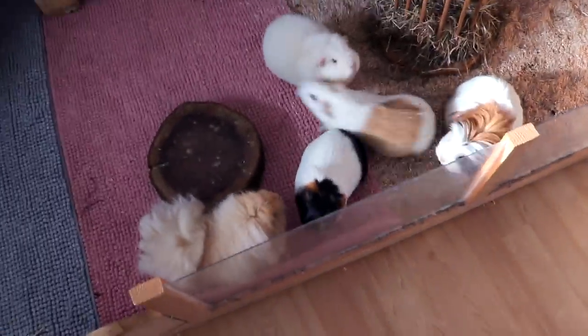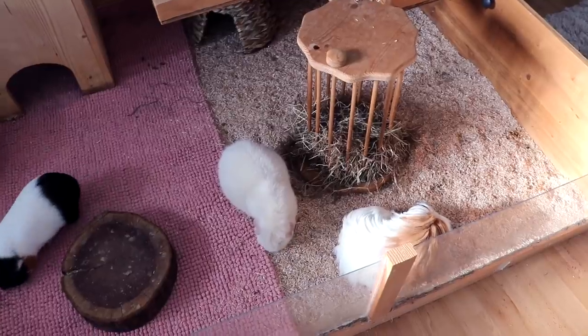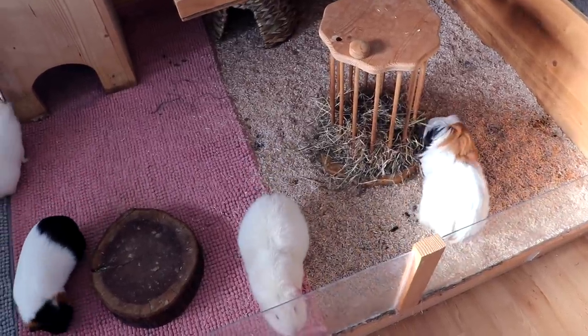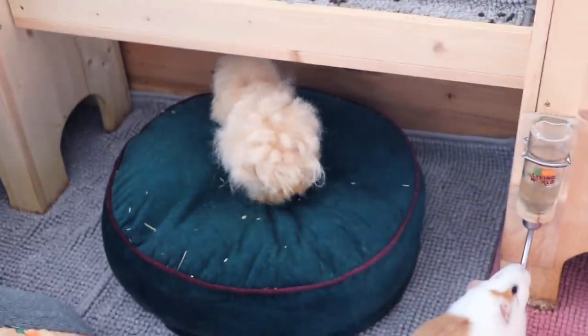It was only there temporarily, but of course now I touched it and everyone wants a snack. We ran out of bedding and I need to order new bedding. I also need to order new hay, and that's what I'm going to do today. And also today we're going to do a weight check.